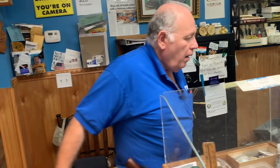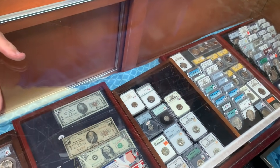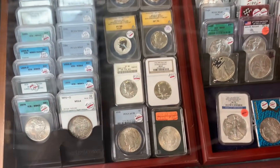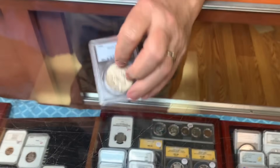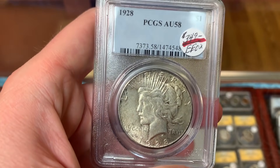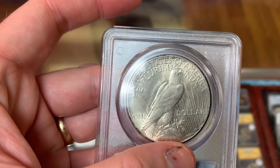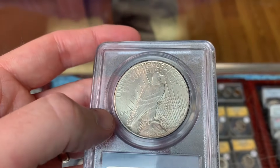He can't keep peace dollars in the case. He picked up a PCGS-certified 1928 peace dollar — a key date from the Philadelphia Mint. Somebody came in looking for it and it was right up front. There was a time you'd sit on a '28 for six months; now he gets inquiries every month for the '28 and every week for the '21.